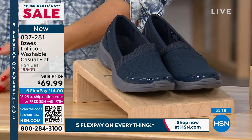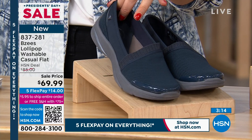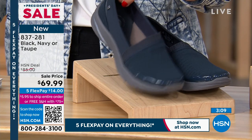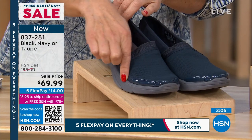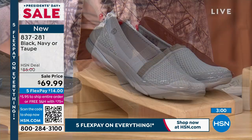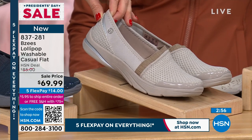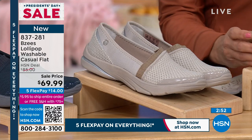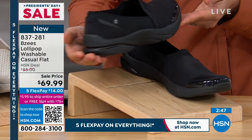We have a washable casual flat — it is on sale and it's brand new. It's already $15 off. We've got the Navy — very lightweight, a little bit of a dressier look with a nice little patent finish on that toe bumper, a beautiful slip-on shoe. Then we have it in Taupe — you'll see a perforated design with a more textured look. Also available in Black. Medium and wide widths, sizes 5 through 12.